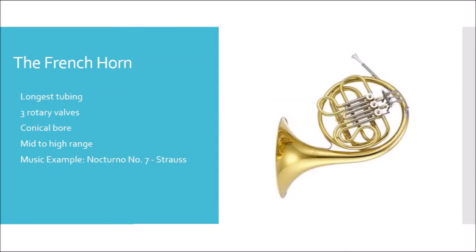The next instrument we're going to talk about today is the French horn. The French horn features the longest tubing of all the brass instruments and uses three rotary valves to change pitch. Rotary valves function by turning a valve instead of pushing it down like a piston valve, but it also redirects air through different amounts of tubing to get different sounds.